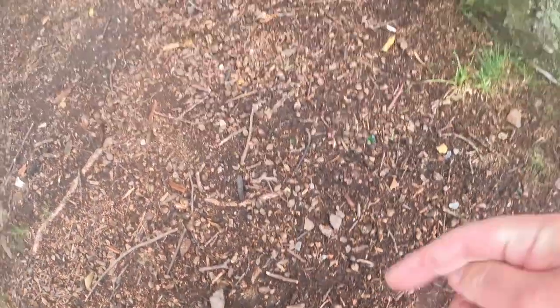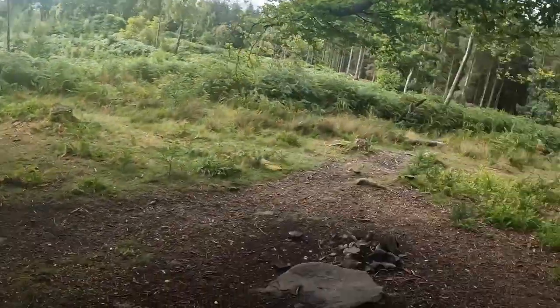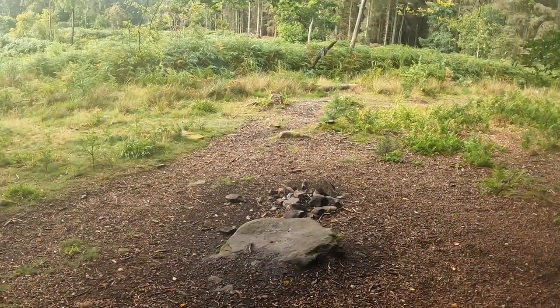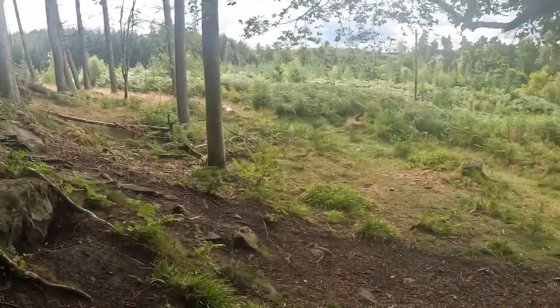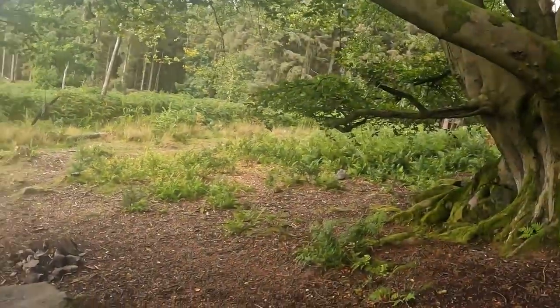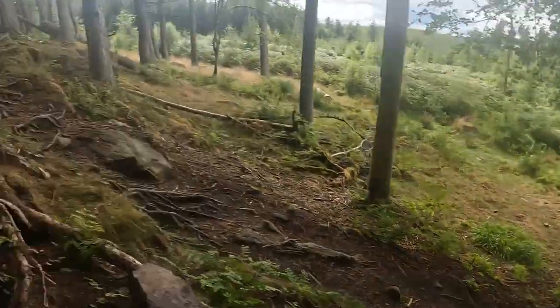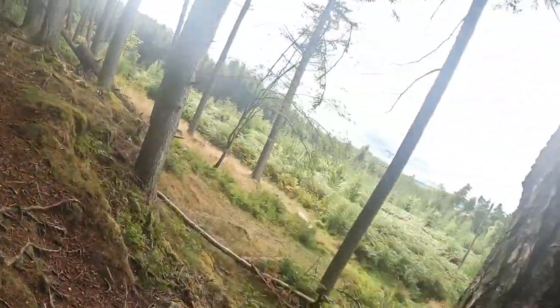This is all dry. You can see yourself in trouble — it's a bit stupid actually. Start a fire there, set that alight, and you'd be in a bit of trouble. Never mind where all the wildlife runs into as well. Idiots.